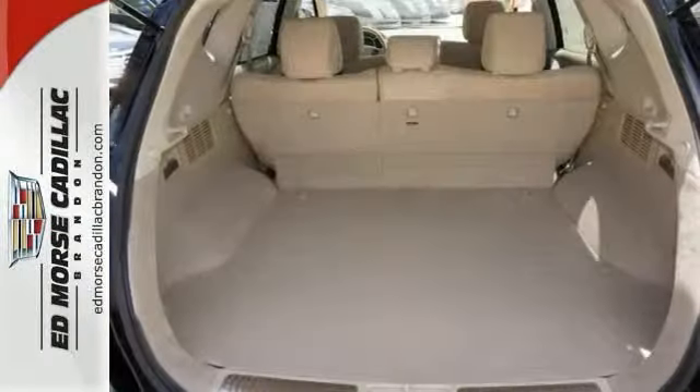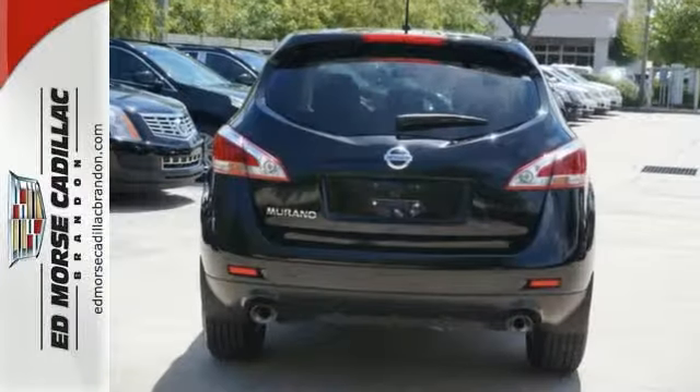Plus, it has remote keyless entry, cruise, and climate control. Drive yours home today.